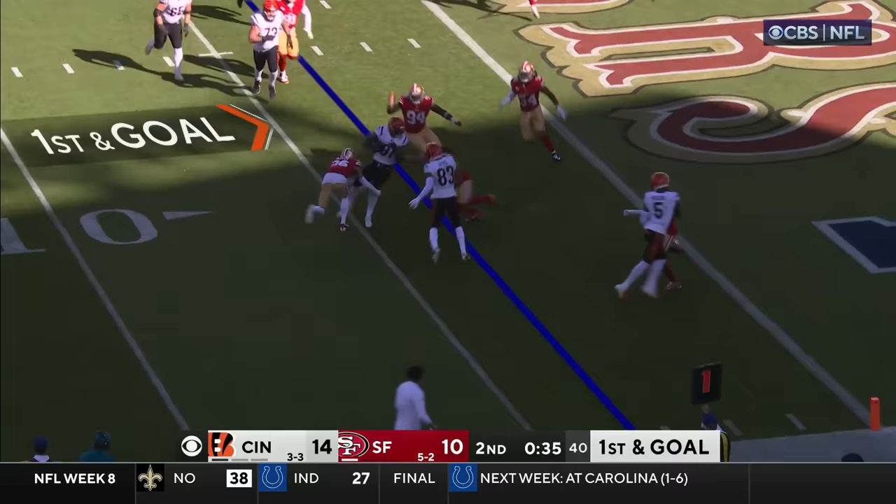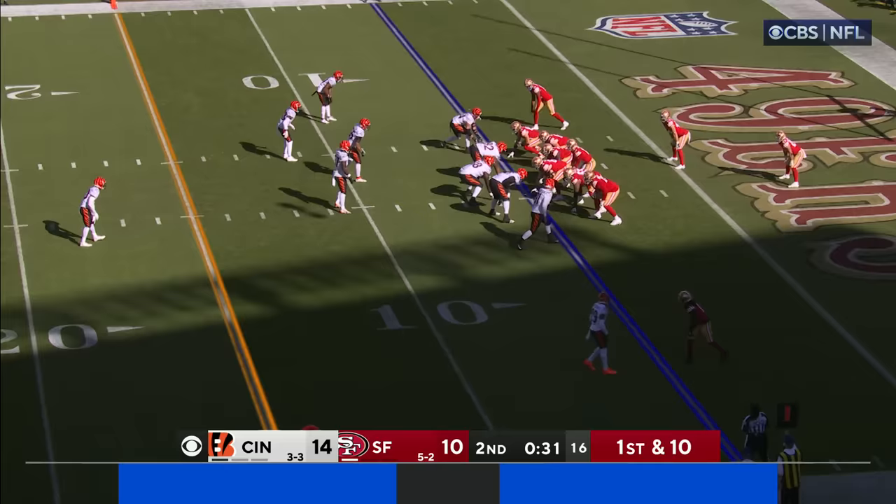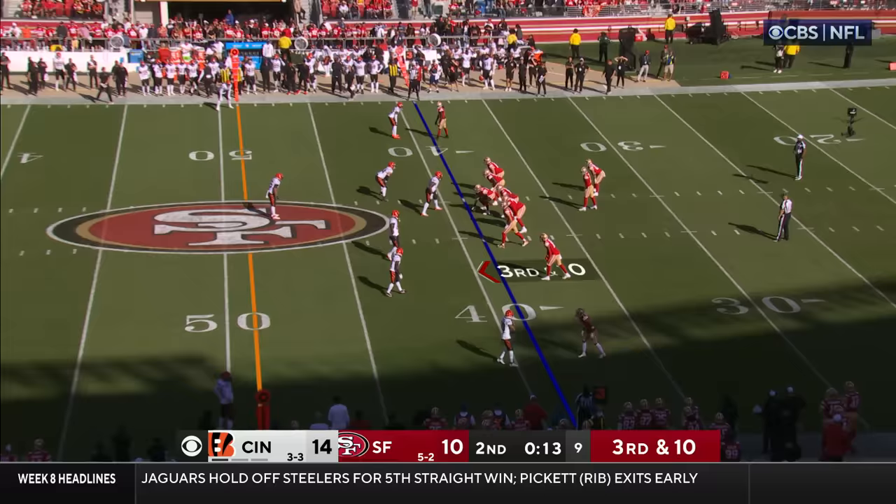Quick toss — it's Irv Smith — ball came out at the end. This is always tough — what are they going to do, the officials? They're stopping the clock — are they giving it to them? Down the field, what a play to Kittle at the 40 yard line.